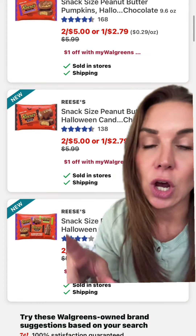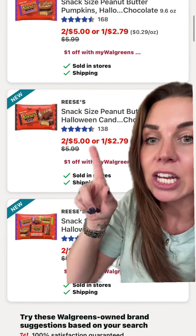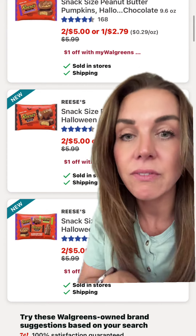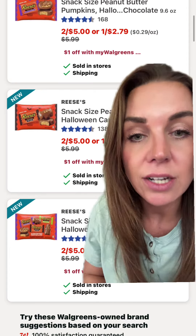What you're going to do is go to Walgreens and get the snack size Reese's and add 14 of them to your cart. Yes, you heard me right — 14. I know y'all got trunk or treats coming up.